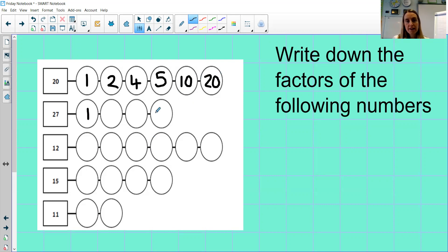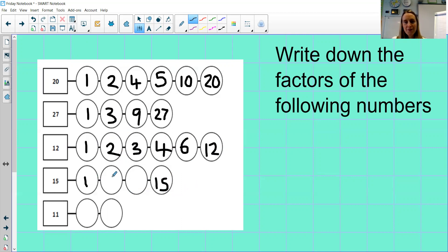Thinking about 27: we know that one is a factor and 27 will be a factor. What are the other two numbers? Well done if you spotted it was three and nine. For 12, we know one and 12 are factors, two is a factor since 12 divided by two is six, three is a factor since 12 is in the three times table, four is a factor, and six — quite a lot of factors for 12! Now 15: one and 15, and the other factor pair is three and five. And finally 11 — it has only two factors: one and 11. That's a special number — it's a prime number, and we'll talk more about those another time.